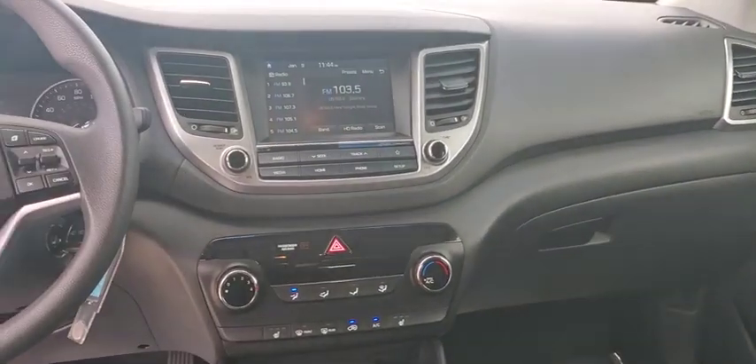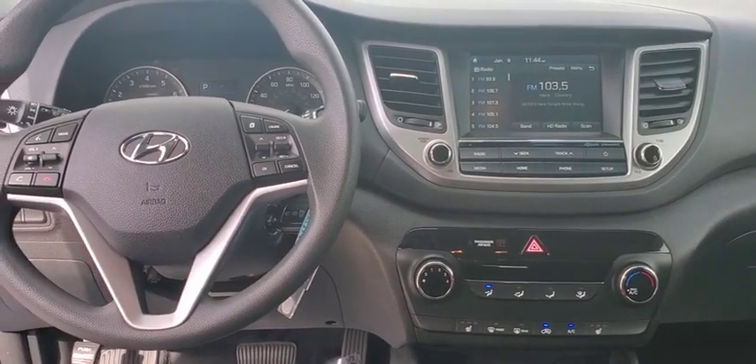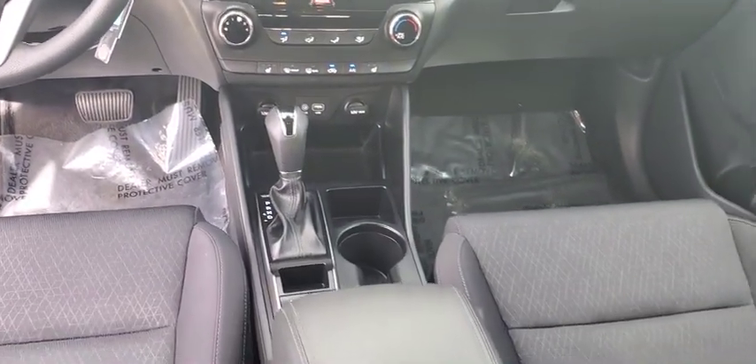Fog lights, brake assist, overhead console, tachometer, remote keyless entry, panic alarm, power driver's seat, rear window wiper, driver vanity mirror.